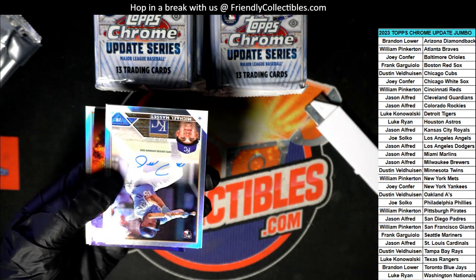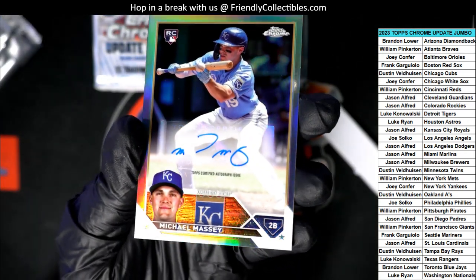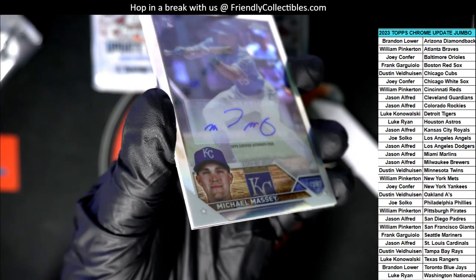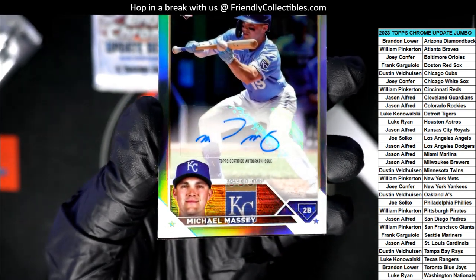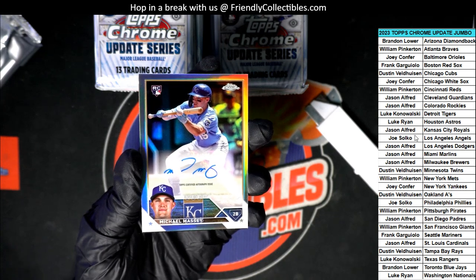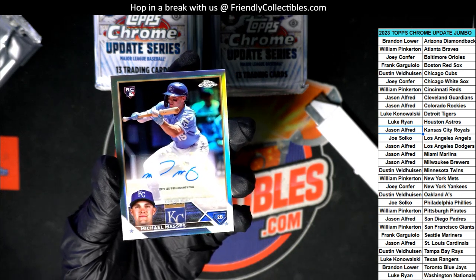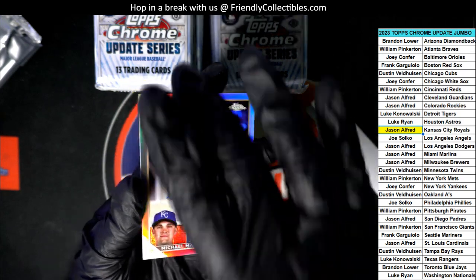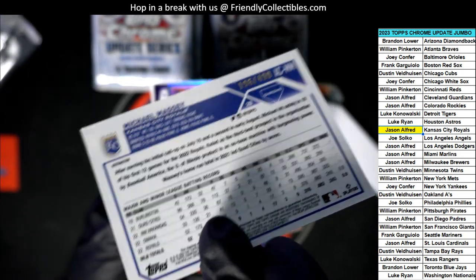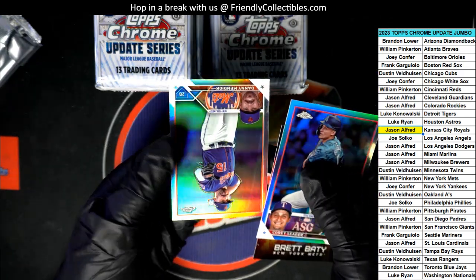Here we go — our first autograph. Out of the box break, it's another Royals one. That's a wild looking autograph right there. I almost thought it was cut off, but no — it's just the way he signs. Autograph number one for Jason. Auto number one is a refractor Rookie card, numbered to 499. Nice Brett Batty!